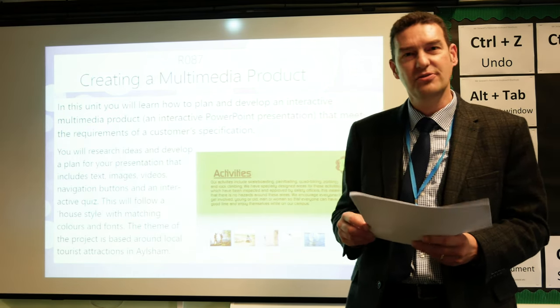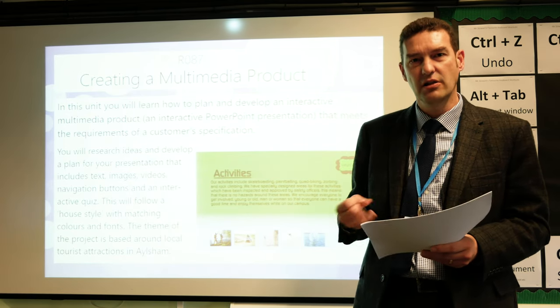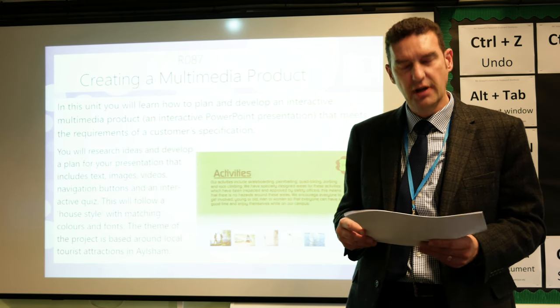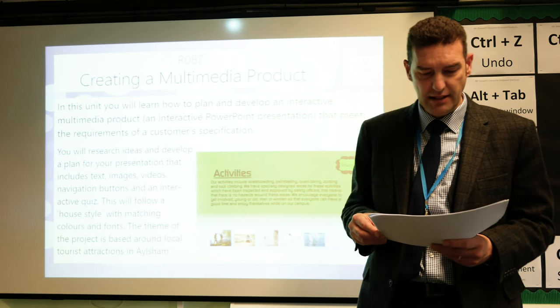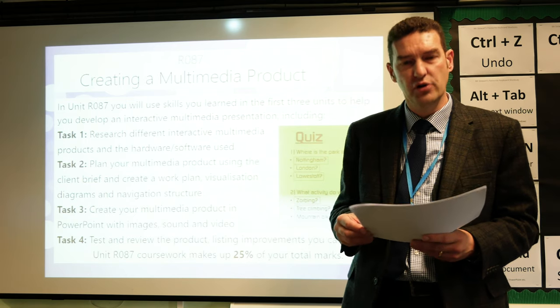Students can receive a pass, a merit, or a distinction at Level 1 and at Level 2. Level 1 is equivalent to GCSE grades 1 to 3, and Level 2 is equivalent to GCSE grades 4 to 9.